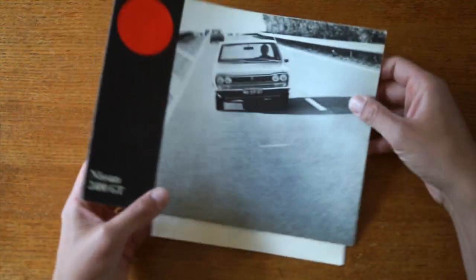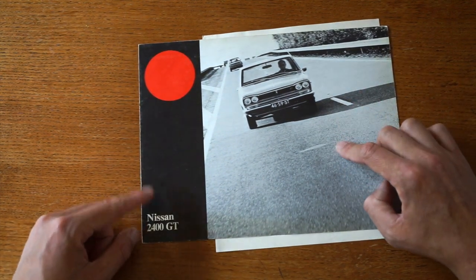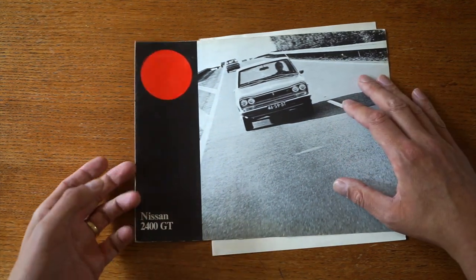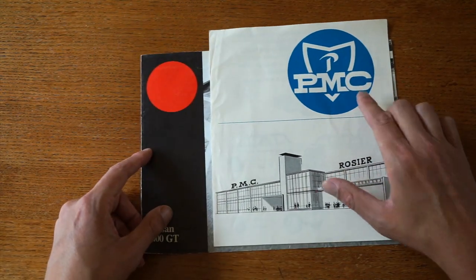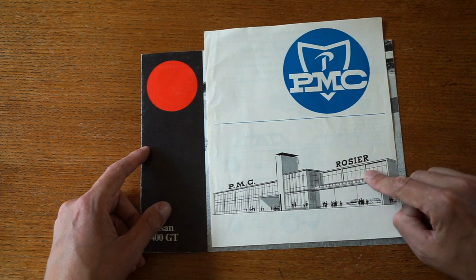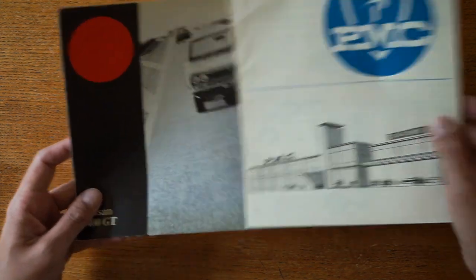Welcome to another BombPy video. Today we have another brochure review, and the brochure I'm going to review is not this brochure of the Nissan 2400 GT, but actually the brochure underneath it — the PMC brochure of the Rogier or Rozier dealership. Let's dive into this.